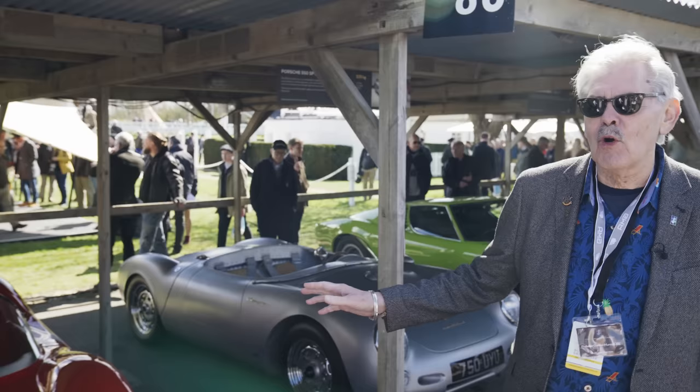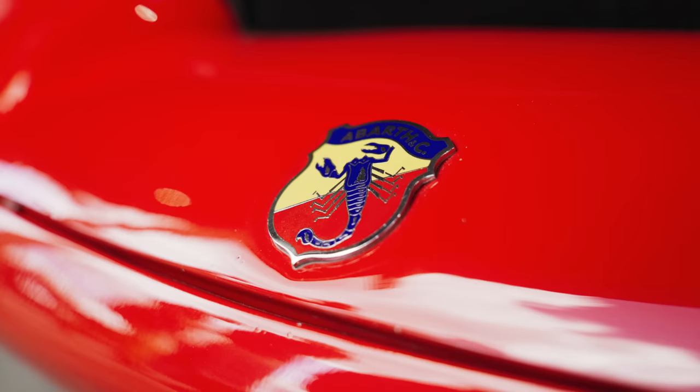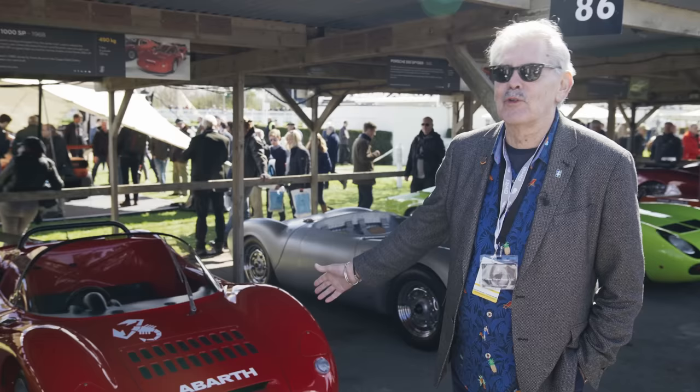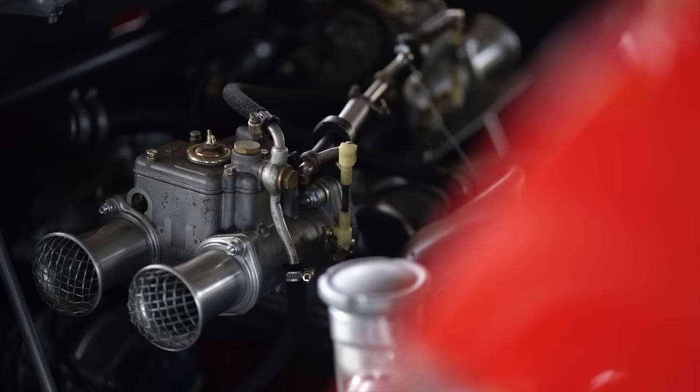This is much more about nostalgia because growing up in the 60s and watching sports car racing in the 60s, this is almost like a baby 275 SP, or 275 LM. So this sort of proportion and this shape is really what I grew up with watching sports racing cars in the 60s.